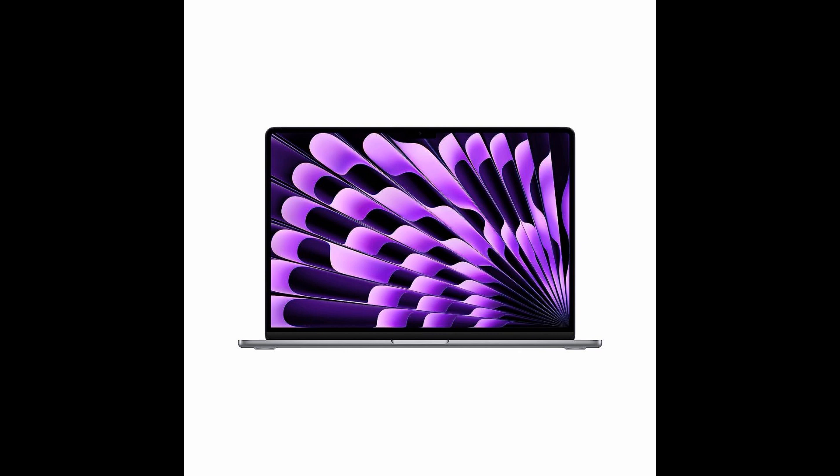Speedy performance: this laptop runs like a dream, providing a smooth and seamless user experience. Whether you're multitasking, editing videos, or playing games, the MacBook Air will keep up with your demands. Early arrival and excellent packaging: we take pride in our prompt delivery and ensure that your MacBook Air arrives early and in perfect condition. You can unbox it with excitement and start using it right away.